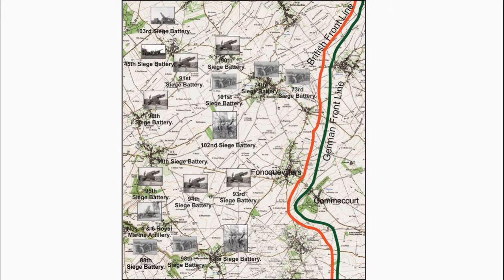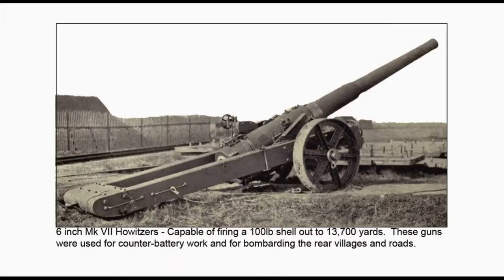The 6-inch Mark 7 guns of the 50th Siege Battery were capable of firing a 100-pound shell up to 13,700 yards. These guns were used for counter-battery work and for bombarding rear villages and roads.